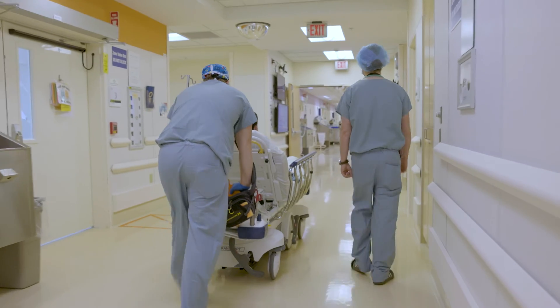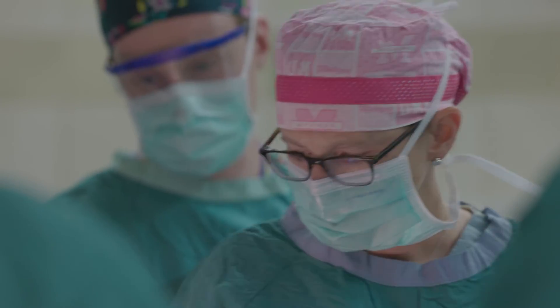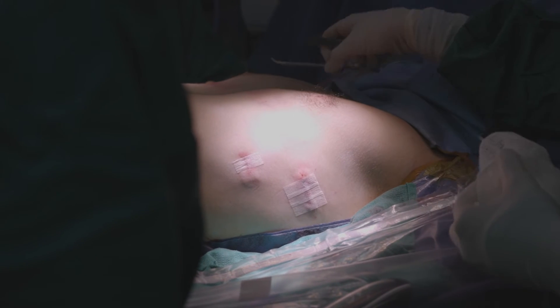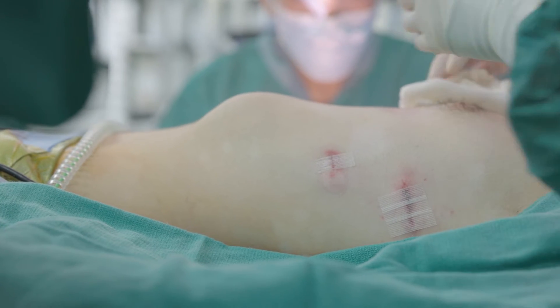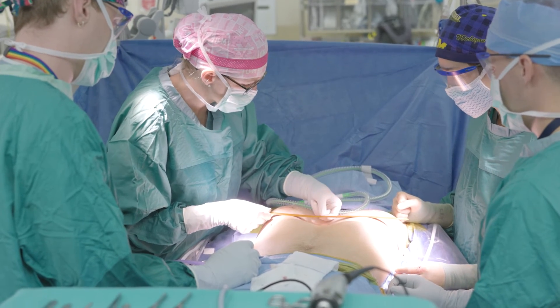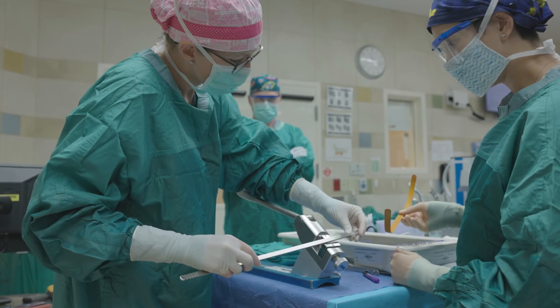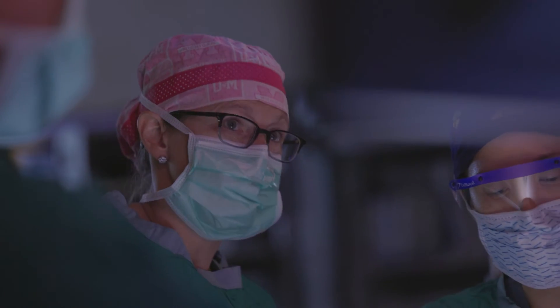The NUSS procedure is a minimally invasive surgical approach that we utilize in the treatment of Pectus Excavatum. It's probably the most common procedure we utilize here at Mott Children's Hospital for this diagnosis. We measure the deepest part of their chest at the beginning of the procedure, and this helps us bend the bar to personalize it to their chest.